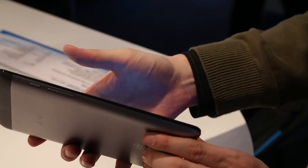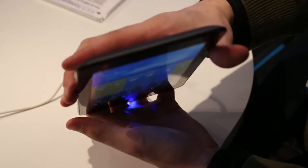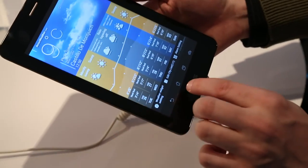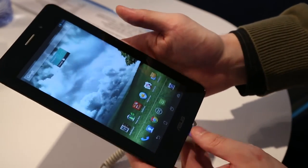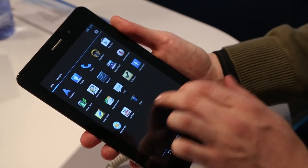It definitely looks almost exactly like the Nexus 7. It's light, pretty nice plastic construction. It runs on an Intel 1.2 GHz single-core processor, which is still pretty rare to see — Android on Intel hardware is still uncommon.